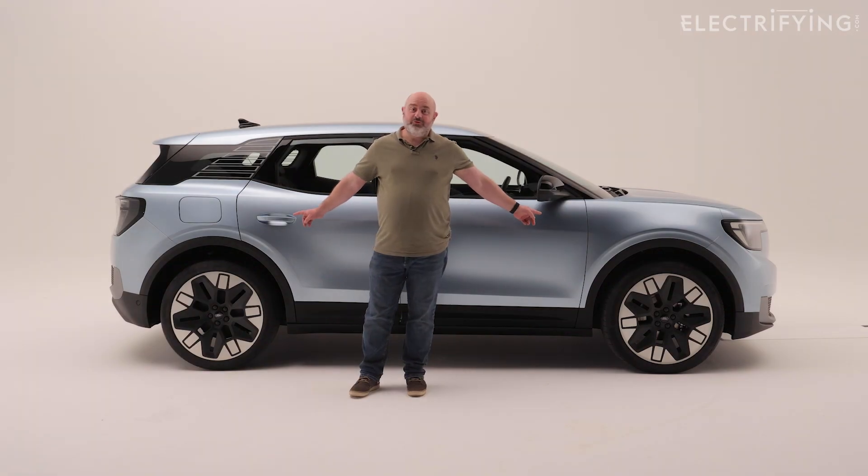This new model makes the old SUV look like a real dinosaur. At 4.4 meters long it's almost exactly the same length as the best-selling Nissan Qashqai.